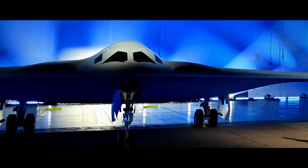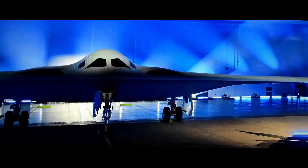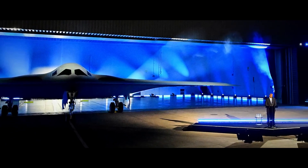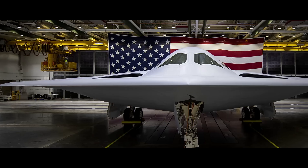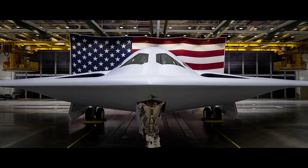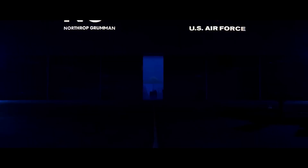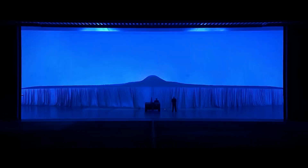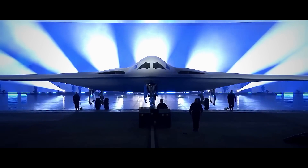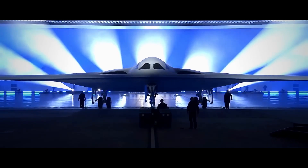Very low observable technology, another term for stealth, not only refers to low detection from radar, but also in other spectrums including both visible and infrared. Hence, an effort is made to reduce the B-21's detection in several parts throughout the aircraft by applying a gray paint scheme and thermal coatings. Usually made from a carbon-fiber reinforced polymer, thermal coatings like this ensure that the engine's exhaust is cooled down to reduce IR signature.